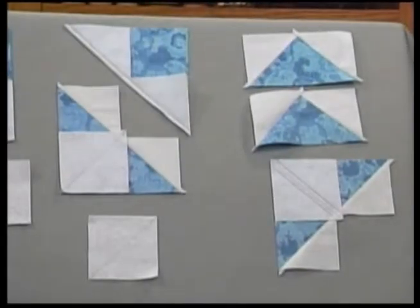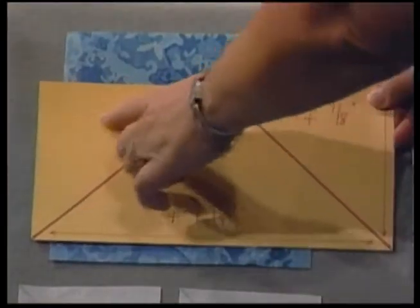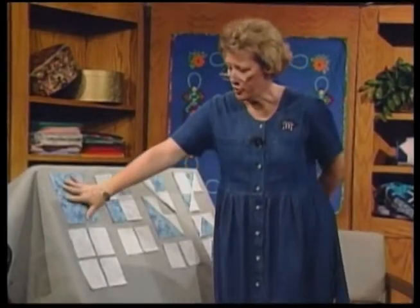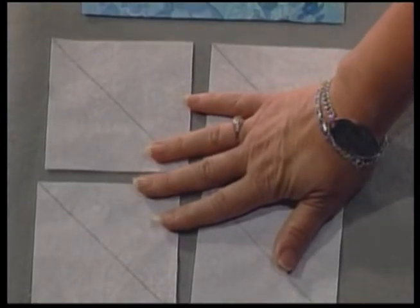In 1999, Linda Ballard of Palisadro demonstrated a new method of making flying geese. Flying geese consists of one large triangle and two smaller triangles. On this new method, we use a large square — which will be the goose, the larger triangle — and four smaller squares that will be the two triangles for the flying geese.